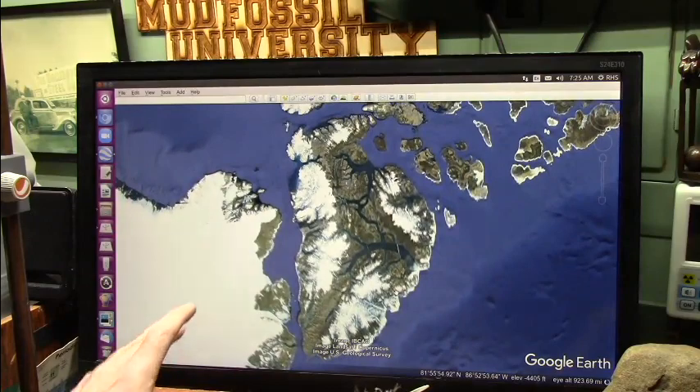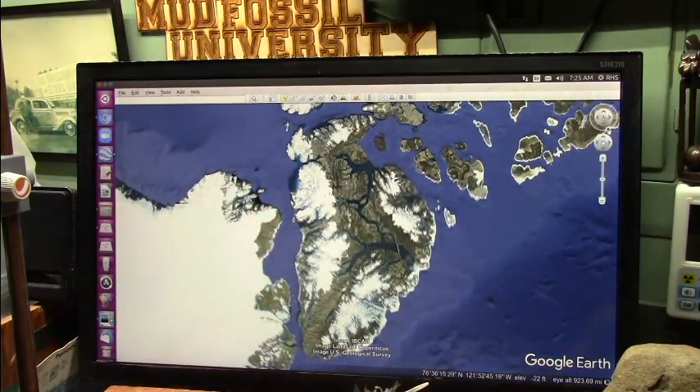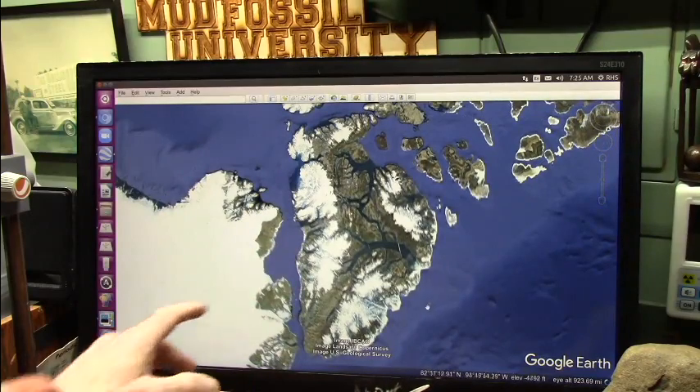I'm going to show you a video this guy did. I'm not taking credit for this because this is nothing that I found - somebody sent this to me. He said take a look at it, and I said okay. Let's see if I can move this up. You're going to see this is flipped over in the picture that I'm going to show you.